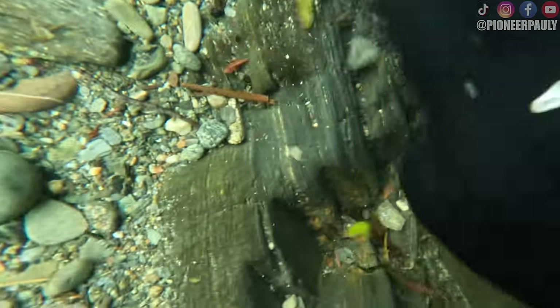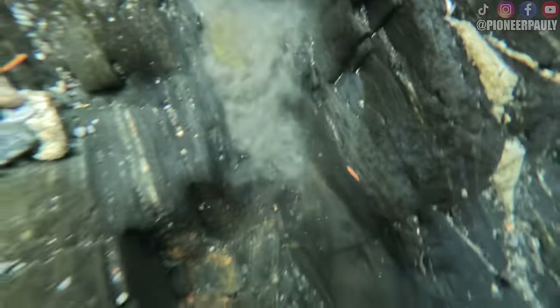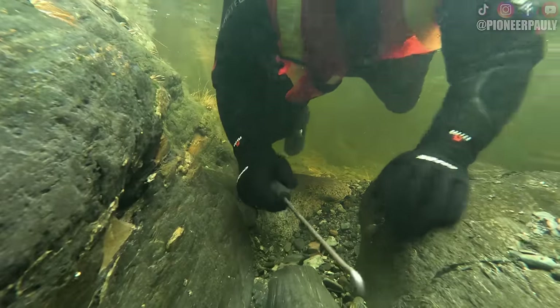Finally, our first nugget of the day. This may not be a nugget, but it's hard to say when it's half buried. It's sitting right next to a piece of lead. When you start seeing lead and bigger gold, that's typically when you want to investigate that area a little more.